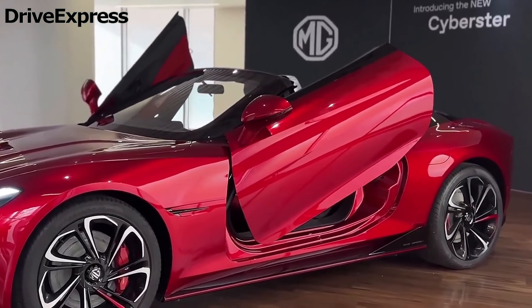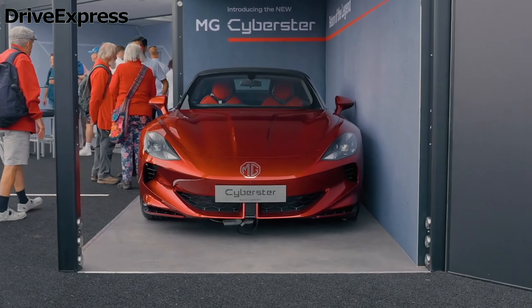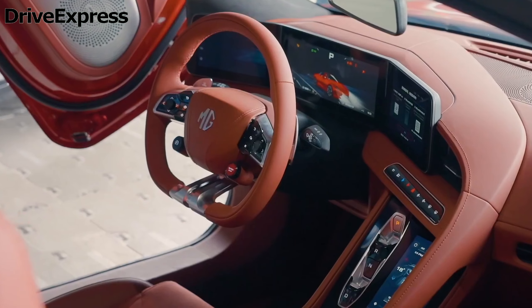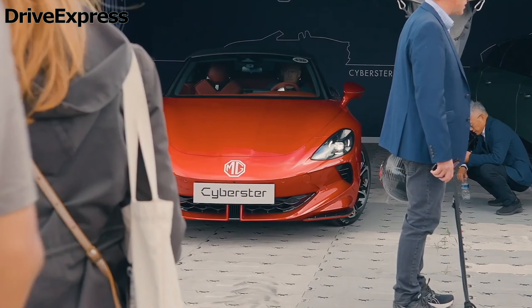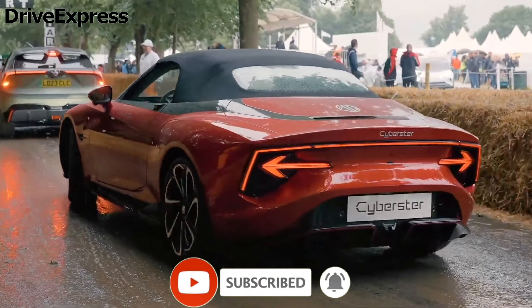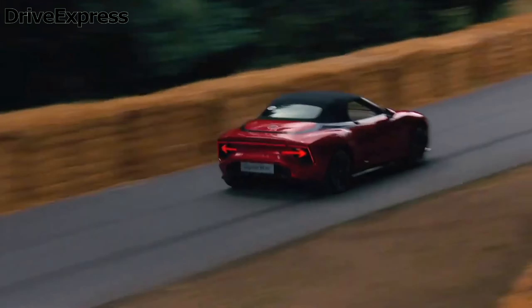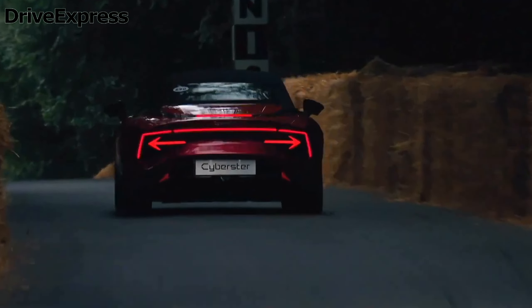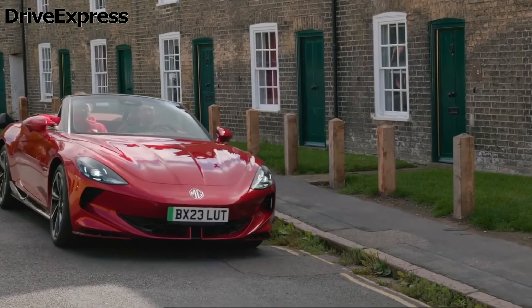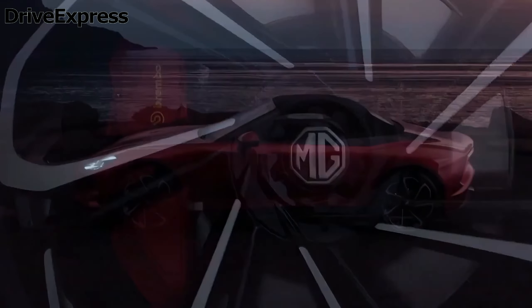The Trophy and GT versions of the Cyberster will have different levels of specification and power. The MG Trophy will get 19-inch alloy wheels and LED lights as standard. Under the surface, it will be powered by a 77 kWh battery, said to achieve 316 miles on a charge under WLTP tests. A single motor drives the rear wheels, producing 335 brake horsepower and 475 newton meters of torque.